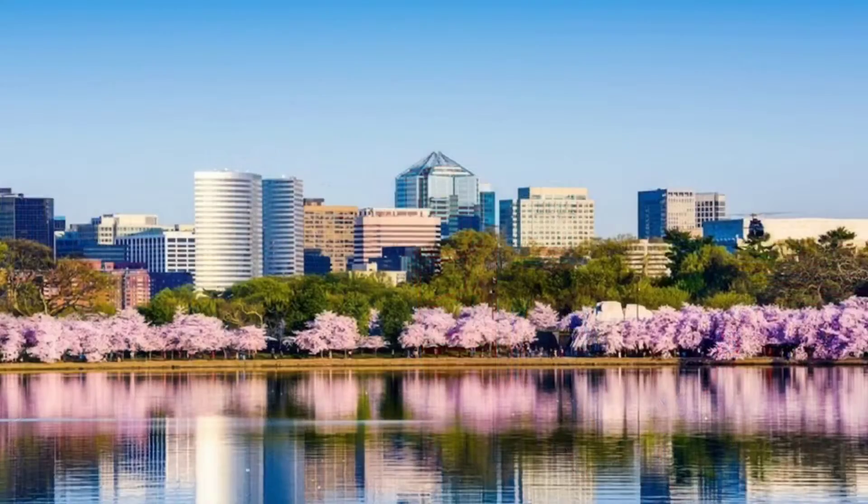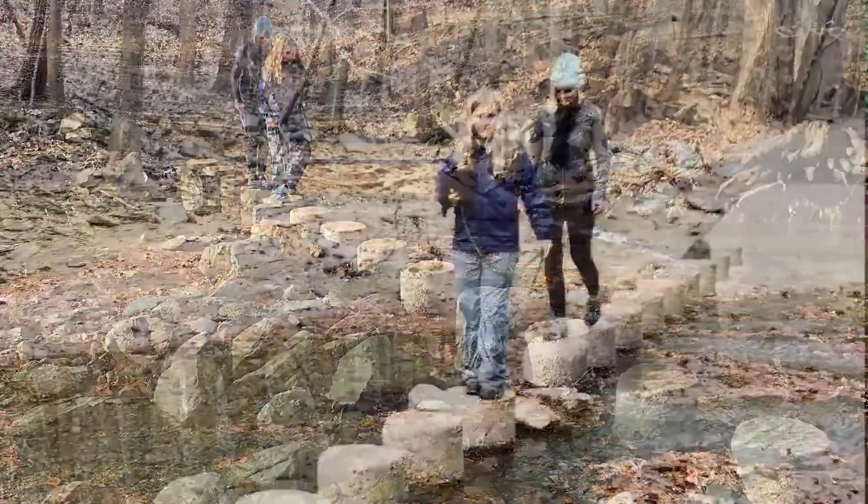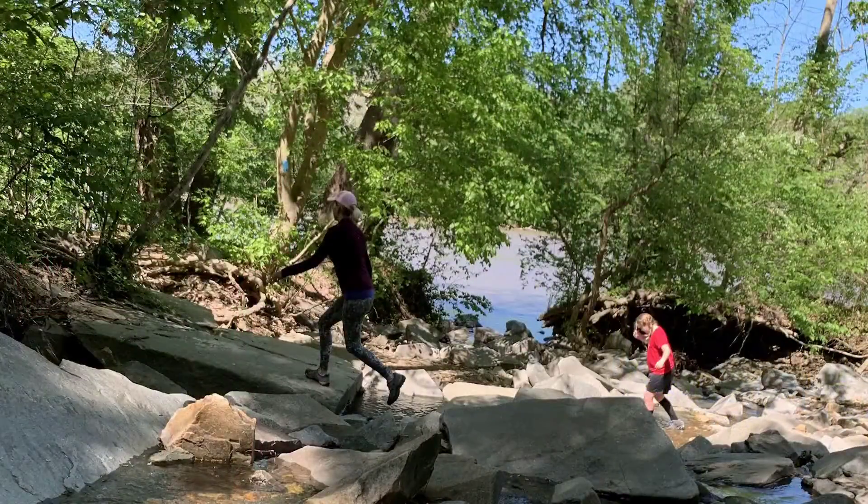In this bustling urban area of concrete and high-rises, a true natural gem stands out to us. It's called the Potomac Heritage Trail, and this beautiful trail runs parallel to the Potomac River in Arlington, Virginia. It is known for connecting various trails and historic sites in the states of Virginia, Maryland, Pennsylvania, and Washington, DC.